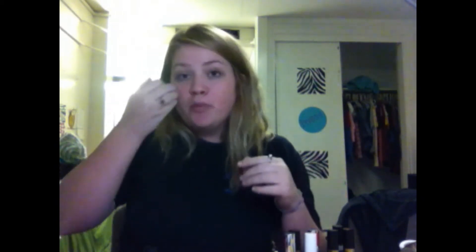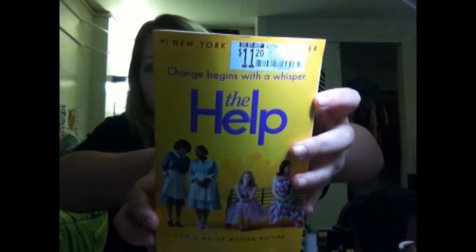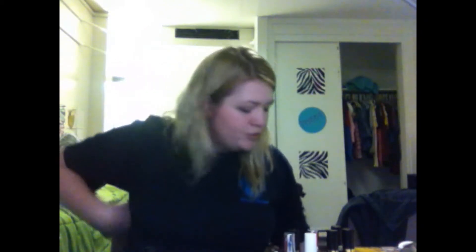Hey guys, I'm here to do a big haul and I'm hoping to do this in about 15 minutes. The first place I went to - I forgot to put this in my other haul - was Walmart. I got a book that I want to read before I buy the DVD when it comes out, and it was $11.20.